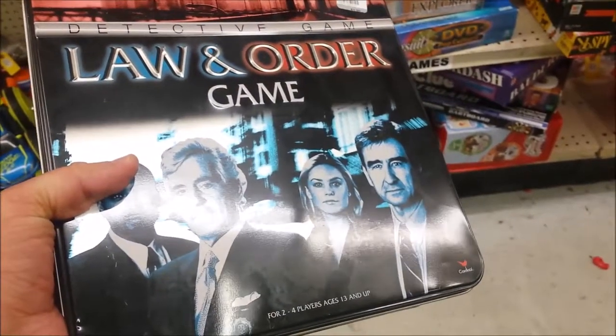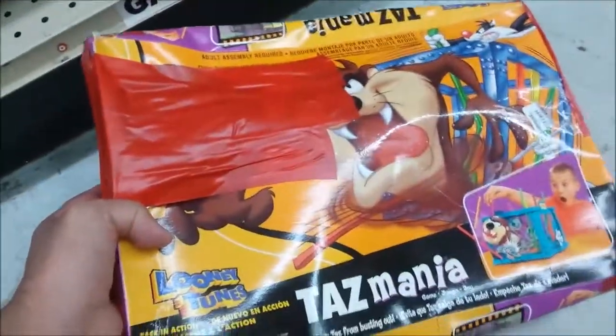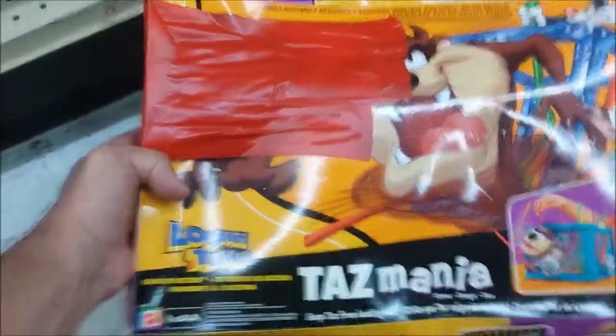It's Tasmania, ladies and gentlemen. You can tell the box is in really bad shape. I don't think the game sells for that much either, and it's a kids game, so I'm going to leave this here too.